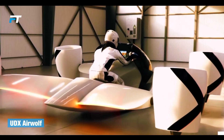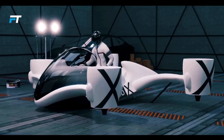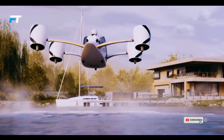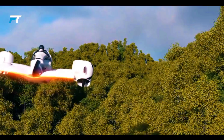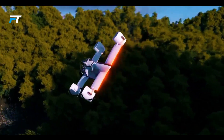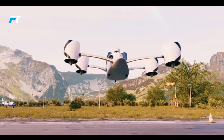UDX Airwolf. The UDX Airwolf is a cutting-edge two-seat hoverbike designed for vertical takeoff and landing, offering a thrilling glimpse into the future of personal aviation. With a top speed of 230 km per hour and the ability to accelerate from 0 to 100 km per hour in just three seconds, the Airwolf is engineered for both performance and excitement.